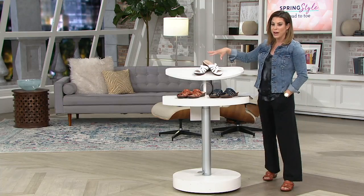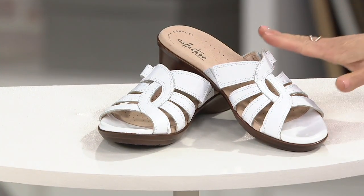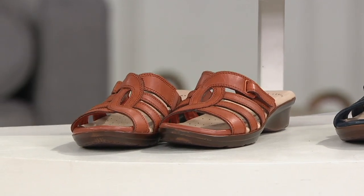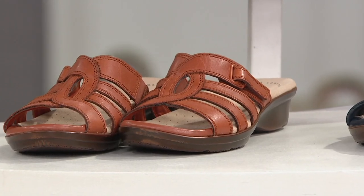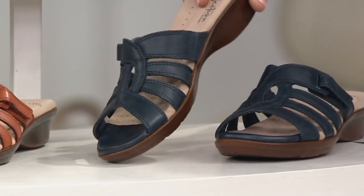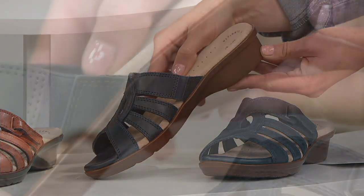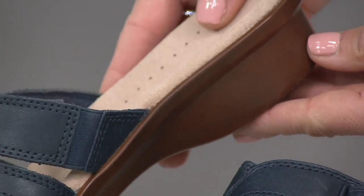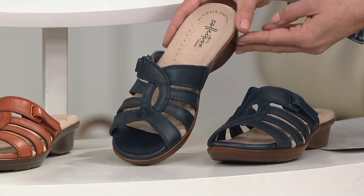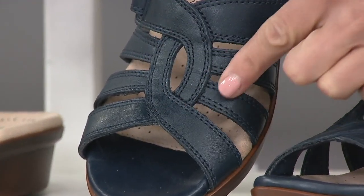We have three colors: the white, which is crisp, fresh, and pretty — I could just see this today with all those beautiful Easter dresses. Then the rust, which I'm wearing as well — a little more like a British tan but a deeper shade, a mix of rust and British tan together; a thousand of these picked up already. And the navy, which is so beautifully contrasted with the brown walnut bottom. It is probably the most unique style we offer today. It's a slide — no toe post — but that wishbone, the way the leather curves and creates that little peekaboo opening, is so pretty.